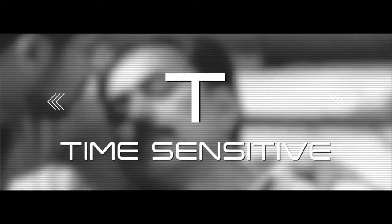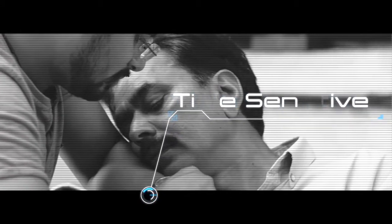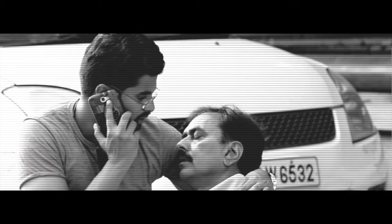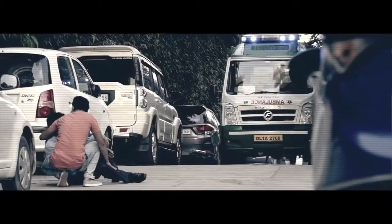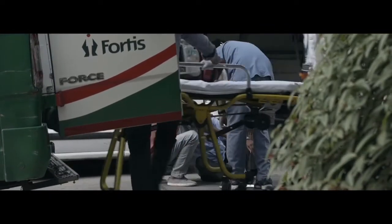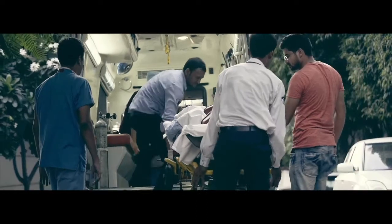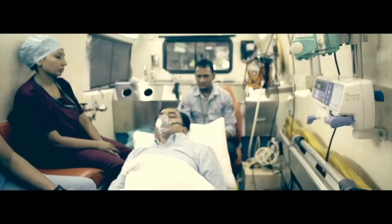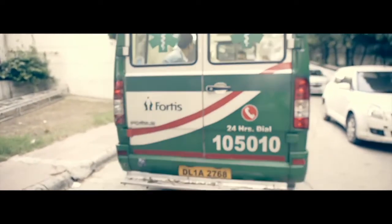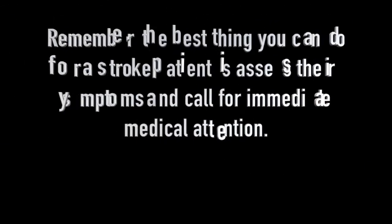T is for time sensitive — remember, time is critical. Make a note of the first time you noticed a symptom and immediately call for medical help. Clearly define to the medical personnel what symptoms you have noticed and the time you noticed them. This will allow them to identify how much time remains in the three to four hour treatment window. Prompt treatment within this window can save lives and prevent disabilities.